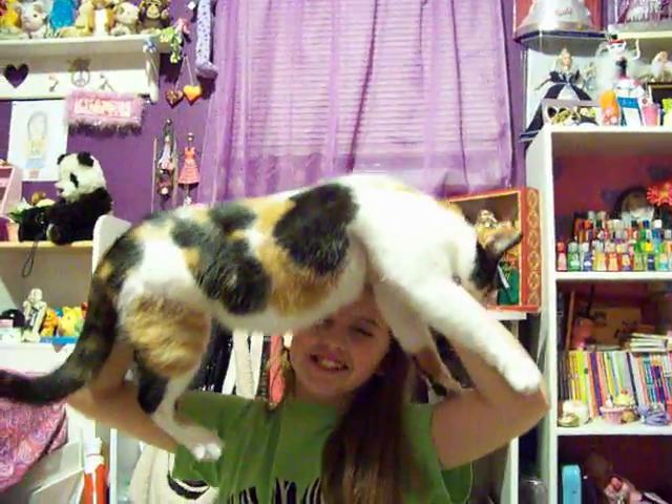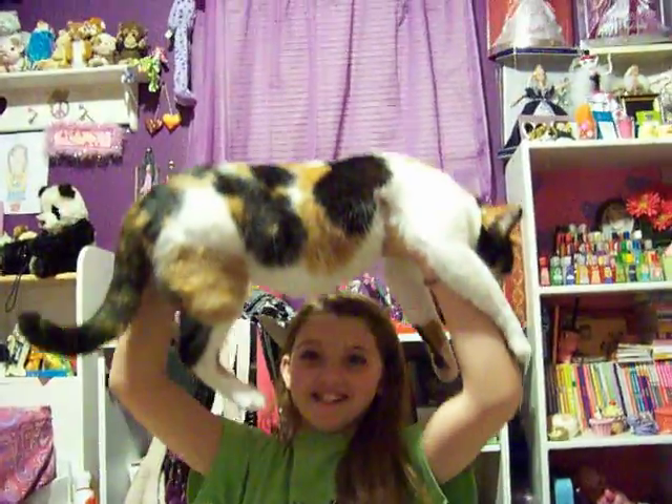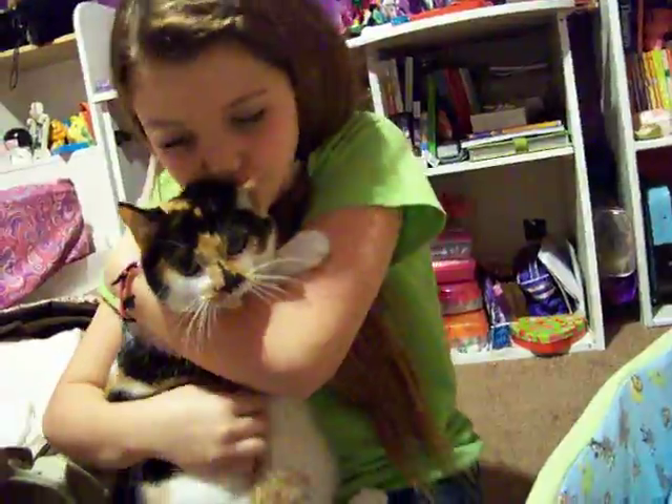Oh, she's like 25 pounds! What's she doing to you, Callie? She's so sweet — she'll let you do anything. What are you, Kiki?